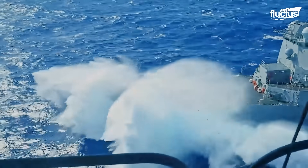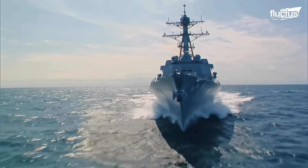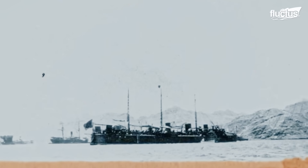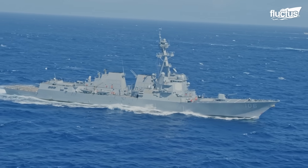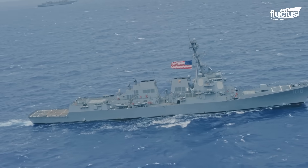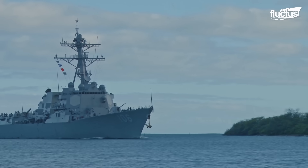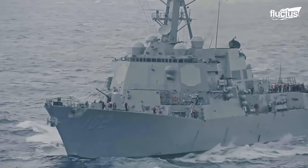From around the 1890s, a new type of vessel entered Navy service. The torpedo boat destroyer was born, later to be called simply a destroyer. These vessels were designed to negate the threat of torpedo boats, but have evolved to be the most common warship in service today, with varying roles.